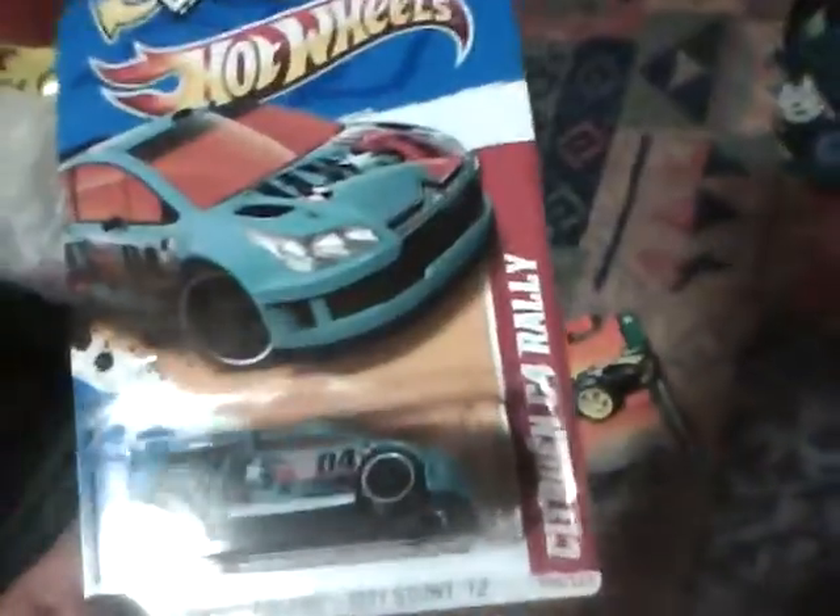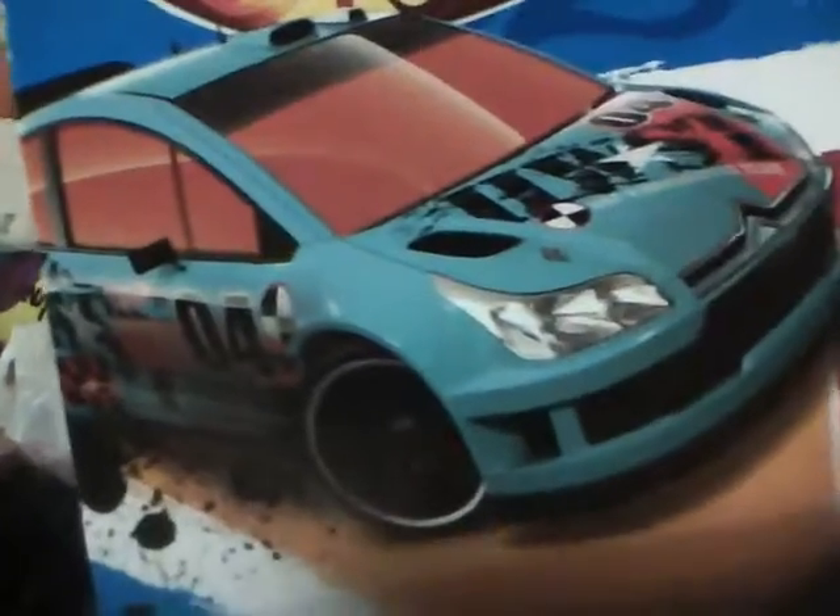Third, I got this Drill Racers City Stunt 2012 Citroën C4 Rally. Very nice — the orange tint on the windows, blacked-out rims. Very nice rally car.